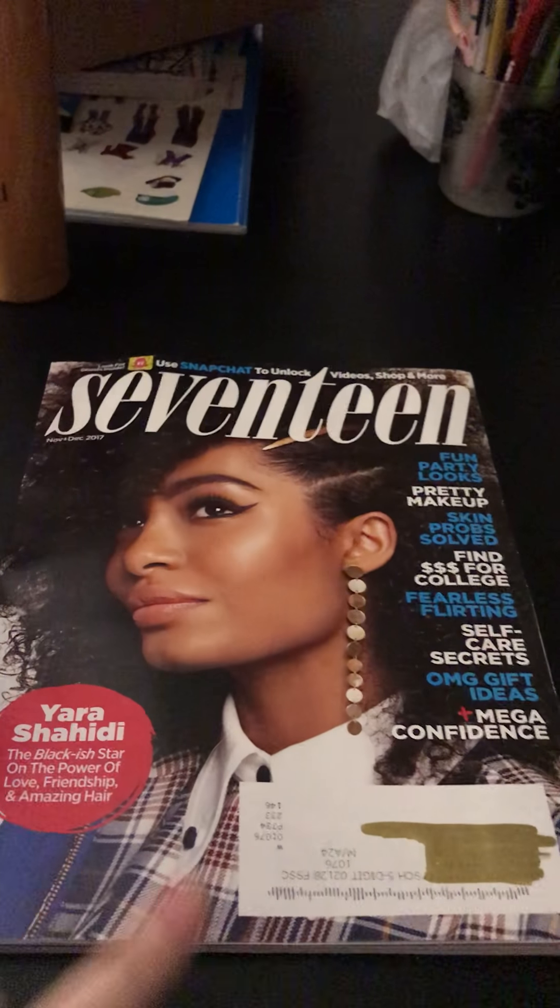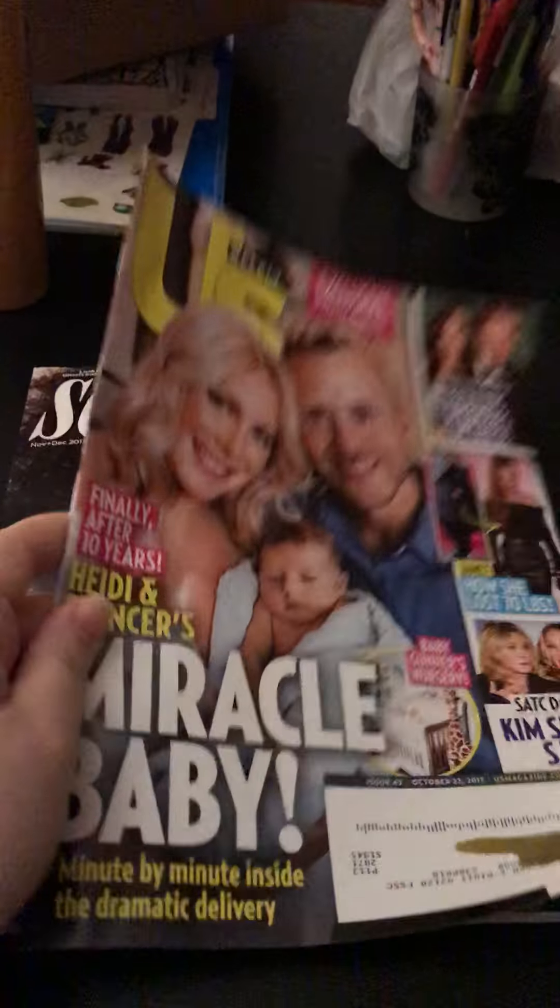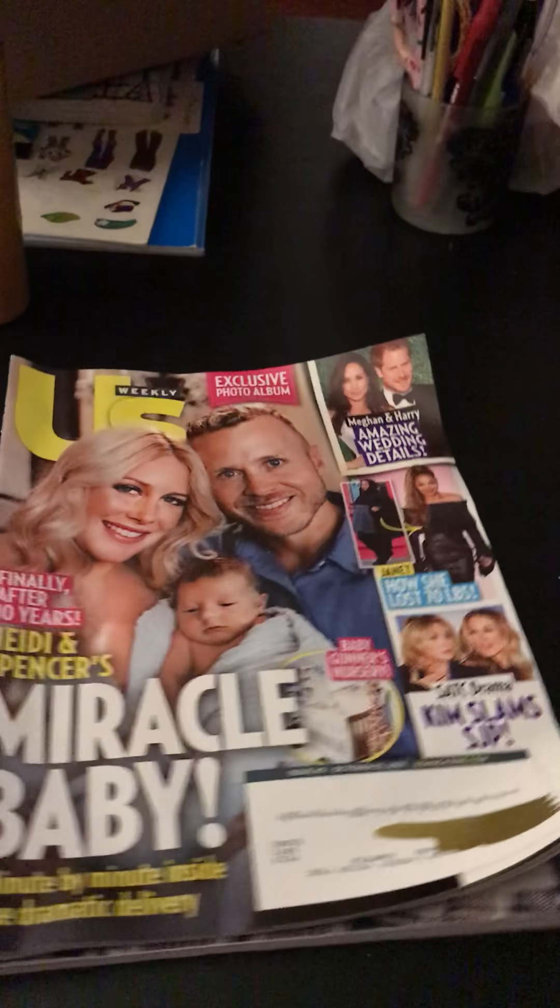The next two things are free magazines — 17 Magazine and US Weekly.